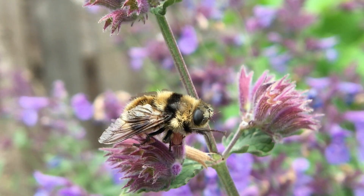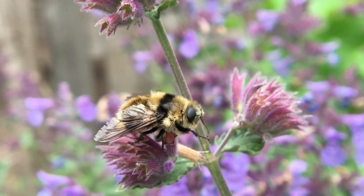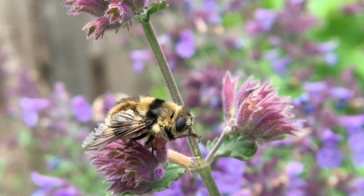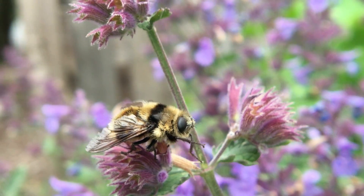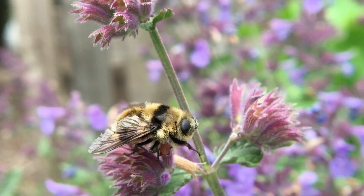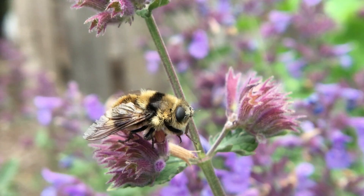At that point, the deer — which really isn't harmed by the botfly's larva — will cough them out, and they will pupate in the soil and stay there until they're ready to emerge as adults in the summertime, usually about now.